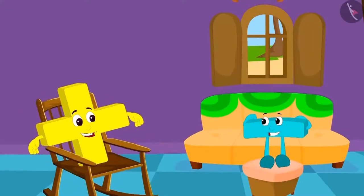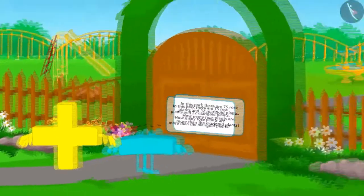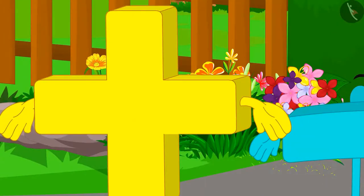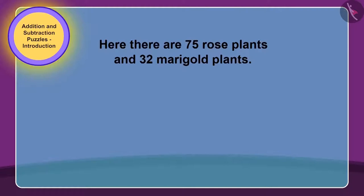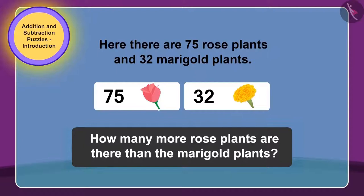Addition and Subtraction took rest in the house and again started roaming in the village. This time, they went and stood in front of a park. Addition and Subtraction want to go and play in the park, but the gate of the park is closed and a puzzle is written on it too. The puzzle on the gate says: there are 75 rose plants and 32 marigold plants. How much more are the rose plants than the marigold plants?